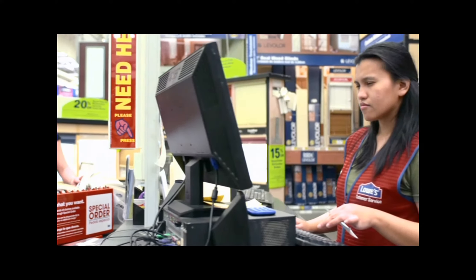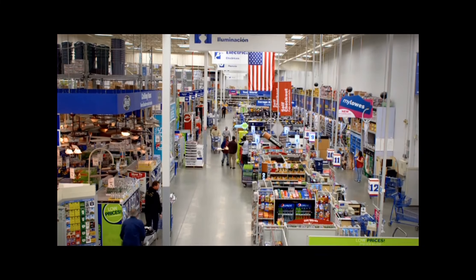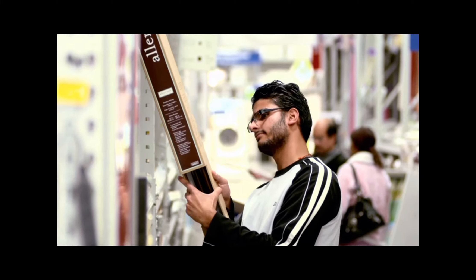Before we rolled out the iPhones in the Lowe's store, if the customer wanted to know if we had any more product, we had to leave the customer and go to a terminal. We had no capability to access information from the aisle, and we didn't want to leave the customer — the customer doesn't want to feel abandoned.